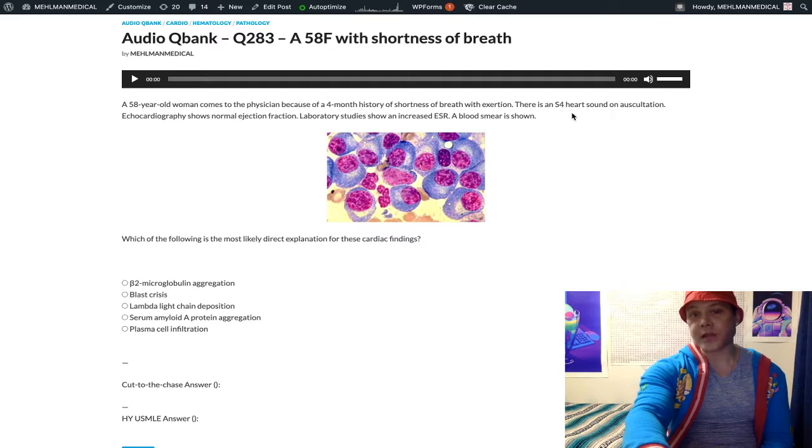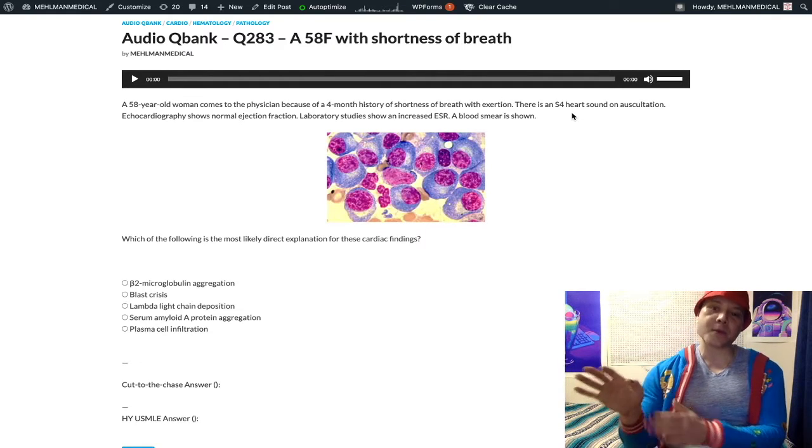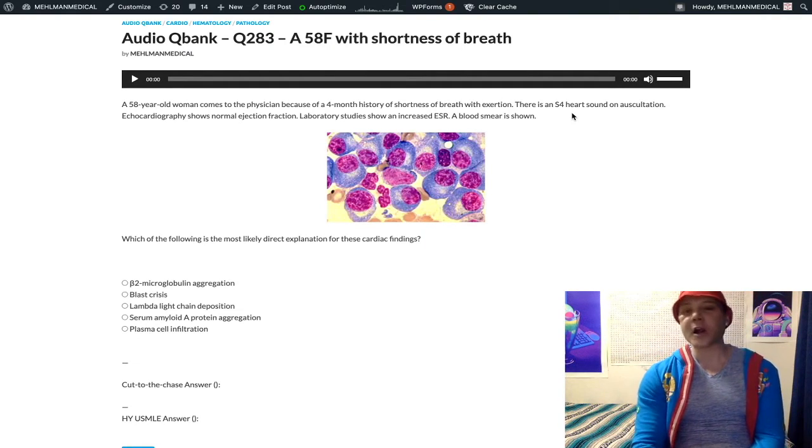We have an S4 heart sound. When you see this in a vignette, this is essentially synonymous with diastolic dysfunction — a stiffened left ventricle, almost always. It can be due to things such as systemic hypertension, where we have increased afterload on the left ventricle causing it to stiffen, aortic stenosis, hypertrophic obstructive cardiomyopathy. Those are systolic murmurs, but they can cause the diastolic S4 heart sound.